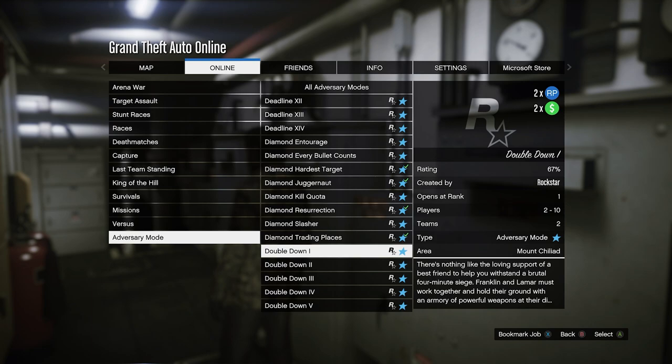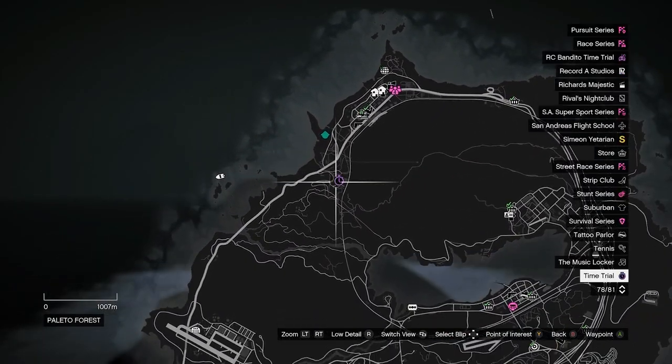We also have the adversary mode Double Down, where you can get two times money for playing that this week.